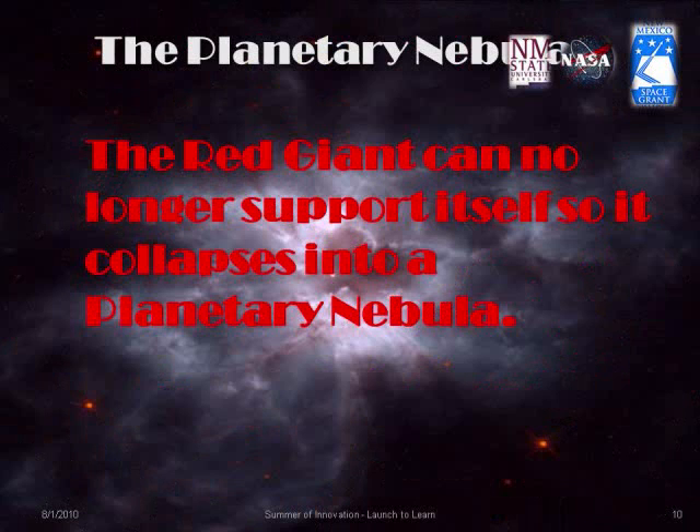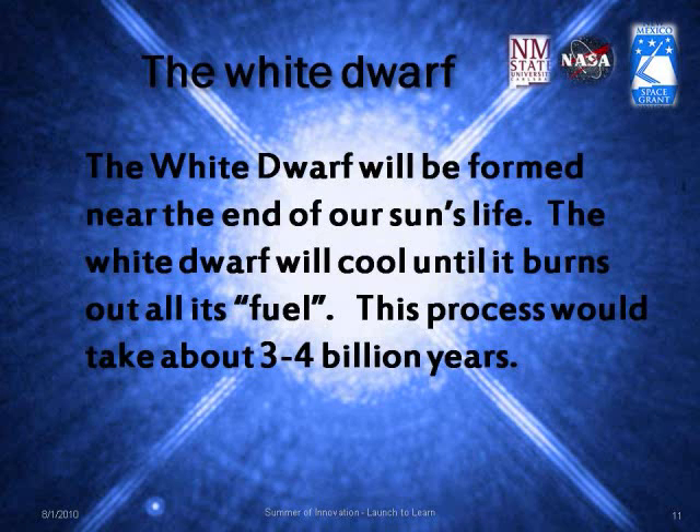The red giant can no longer support itself, so it collapses into a planetary nebula. The white dwarf will be formed near the end of our sun's life and will cool until it burns all its fuel. This process will take 3 to 4 billion years.